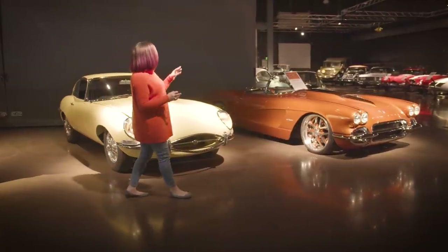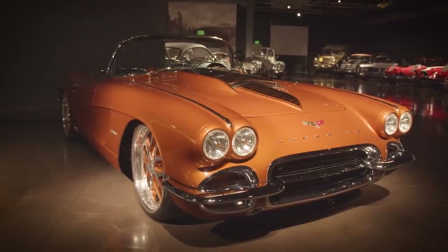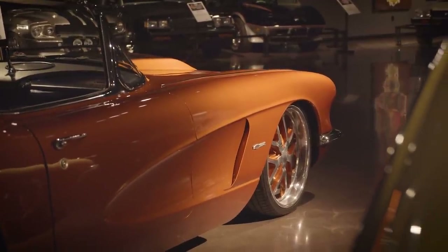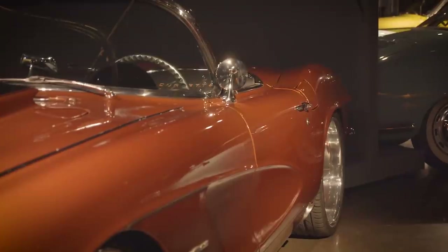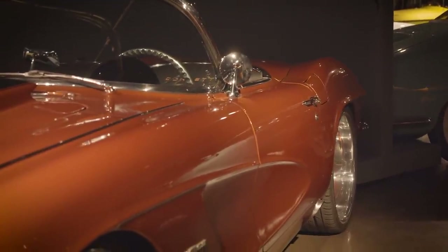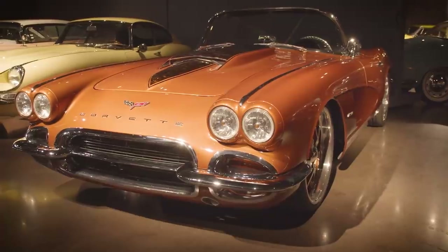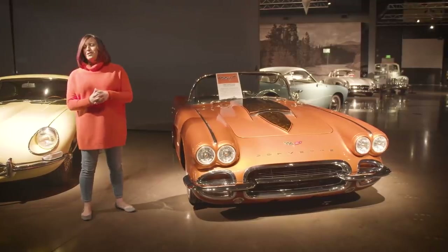And here is our 1962 Corvette Custom. It has a 1967 Stingray hood and is built with a tube chassis. It's atomic orange — this is the car that actually kind of gave our logo life. It's an incredible build and a fun piece.